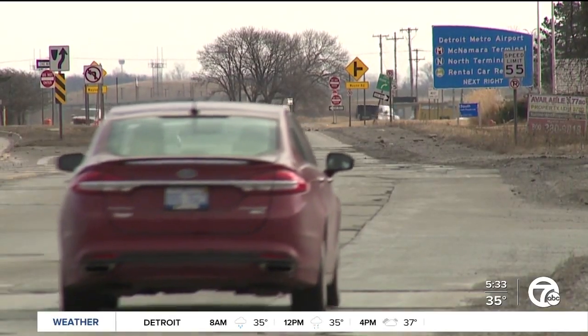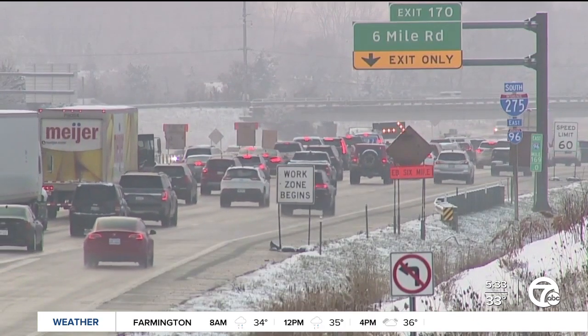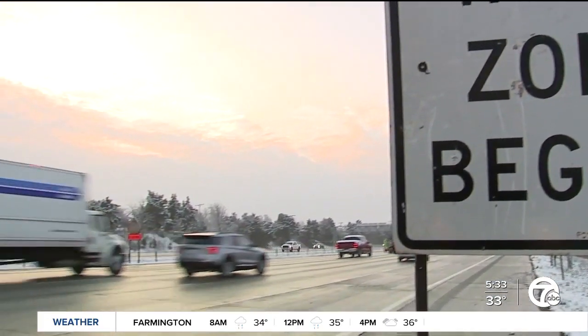This will also impact drivers heading to Metro Airport to catch a flight. All on and off ramps will be open with a median crossover, except when crews are working on those specific ramps.